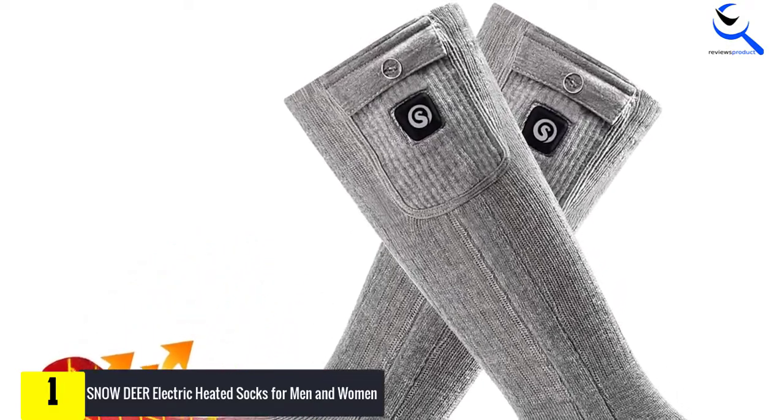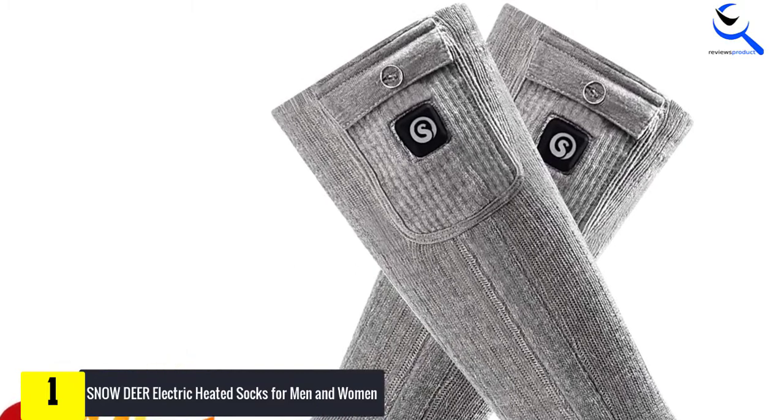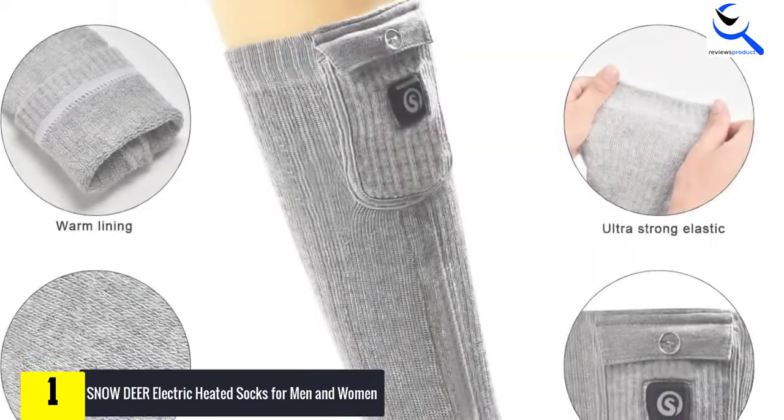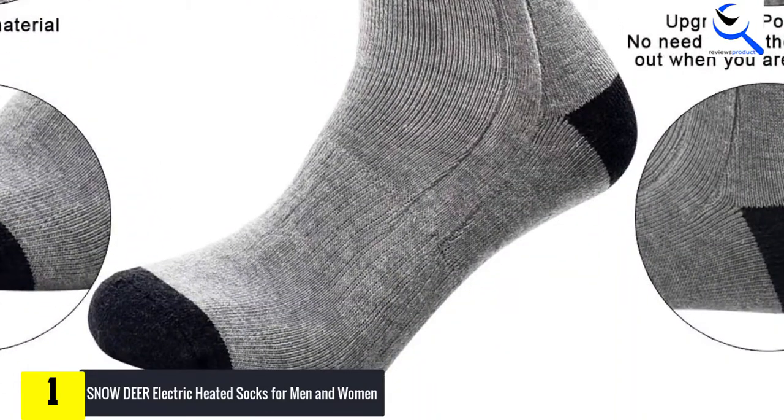In short, these socks will give you a warm winter season. They operate on a 2200 milliamp hours battery that is very easy to recharge for convenience. Even better, you will appreciate that there are three temperature settings that one can choose from.